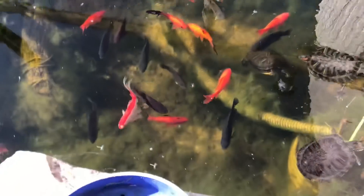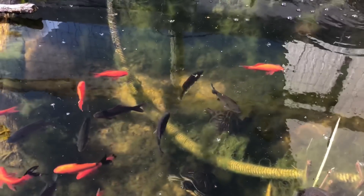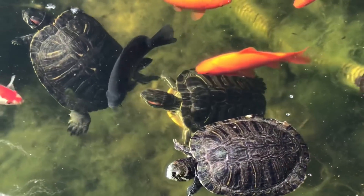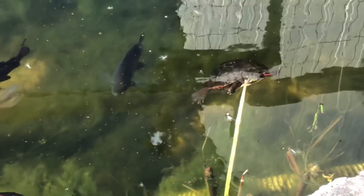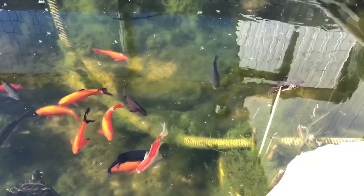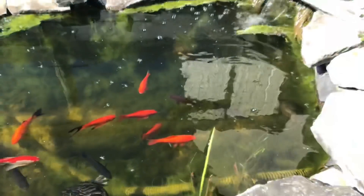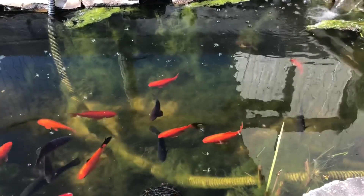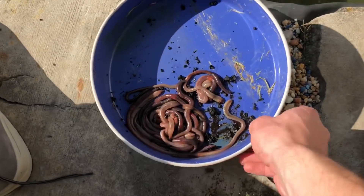Today we're doing a little bit of feeding. The pond turtles have been awake and active for just under a month. Got the three red-eared sliders right there - Sally, Phelps, and Sly. There's a painted turtle, and the other painted turtle is hiding under the water right now. There's also a small female northern map turtle which I only see every once in a while.